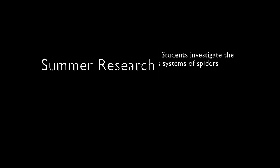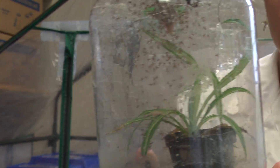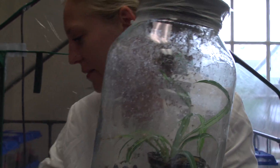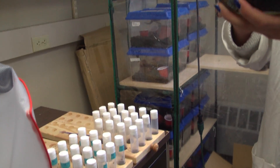Usually, what happens is 400 in a sack — an egg sack — and they fight for survival. They eat each other until about 50 are left, and then we separate the 50 out, the 50 strongest ones to be our team.